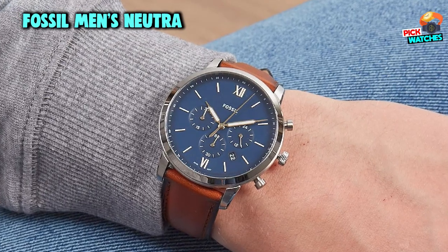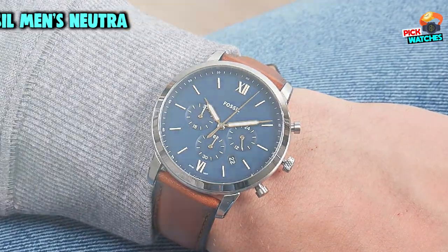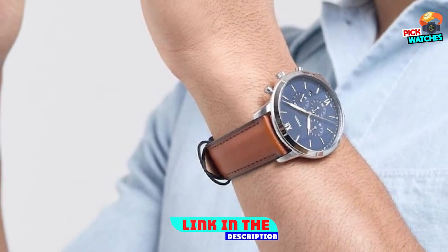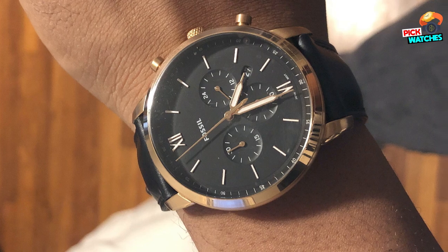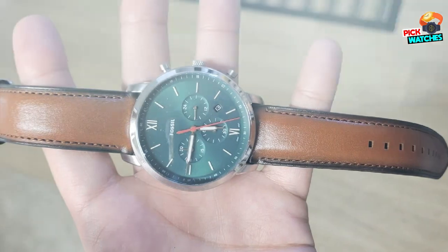The number three position is held by the Fossil Men's Neutra Stainless Steel Quartz Chronograph Watch. This classic watch is inspired by mid-century architecture. With its simple proportions and symmetry, a sculpted case and blend of brushed and polished finishes give this Fossil analog model a refined yet versatile profile that's made to be dressed up or down.